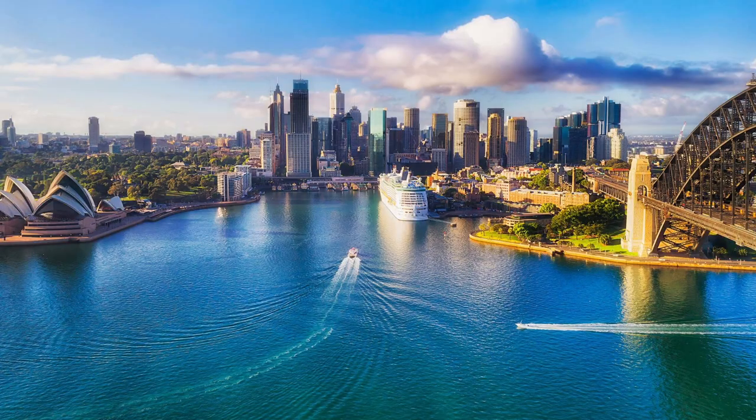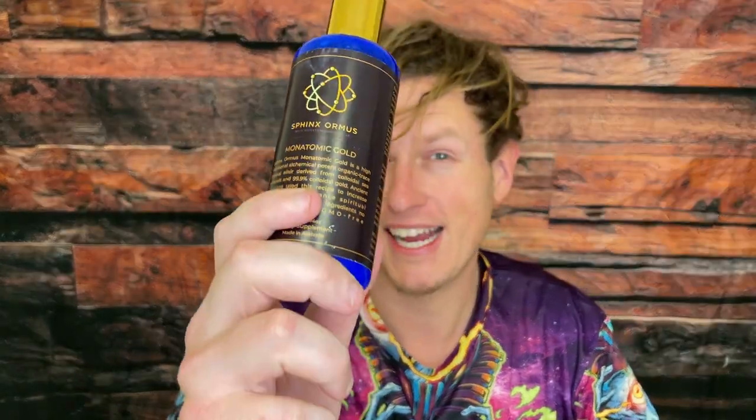I'm actually blown away by this supplement. I think it comes from Australia — I'm not sure what website it's on, but I'll make sure to find it and list it down below. I broke my little Ormus hiatus with this product and I absolutely love it. It reopened my mind to how much I like Ormus and all the extra benefits. I just love Ormus, I'm always going to take it, and this one really blew me away more than any in recent memory.